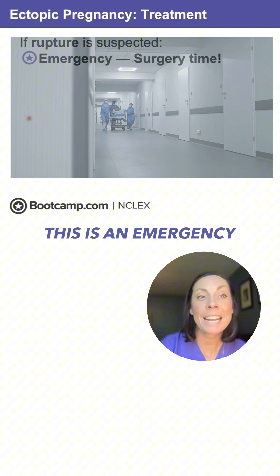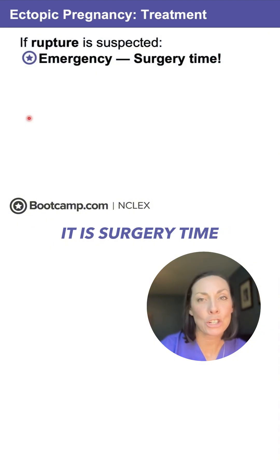If rupture is suspected, this is an emergency. Remember this star point: it is surgery time.